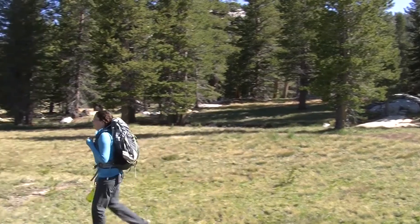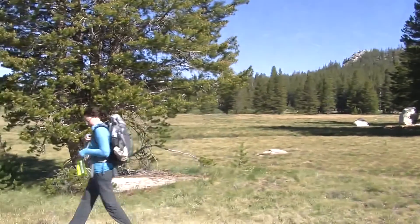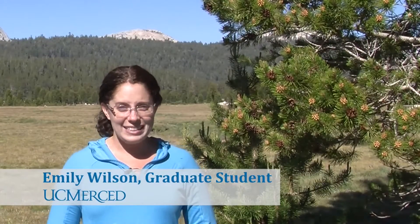I do research up here in Yosemite about bacterial endophytes which live inside of conifers. You may be wondering, what in the world is an endophyte? Well if you break down the name: endo, inside; phyte, plant. So they're bacteria or fungi that live inside plants.